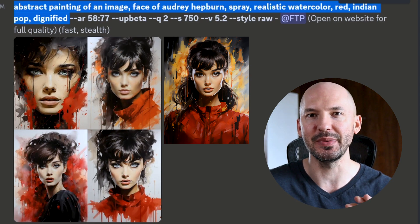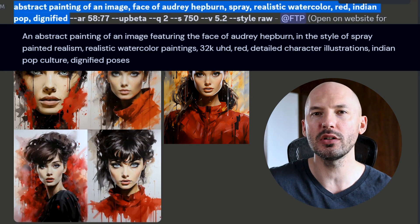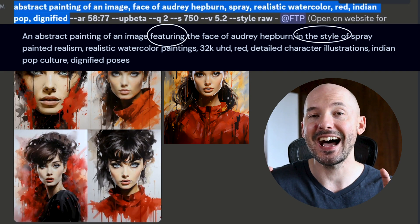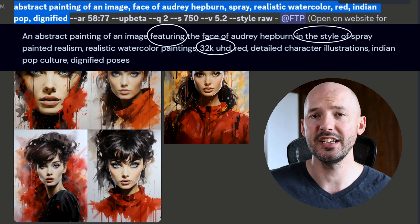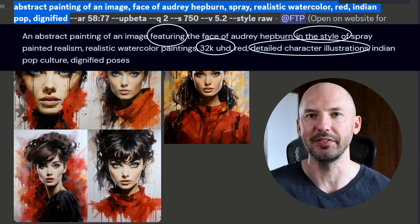It's kind of shocking to me how similar they are. Can you notice which words were taken away? Words like 'featuring' don't really matter, 'in the style of' not a big deal, 32k, ultra HD, 'detailed character illustration' didn't even seem to matter. So do we need to use those extra words in our prompt? On one side you can say no, you don't need them at all. But they don't hurt clearly, so maybe it just becomes a personal preference kind of thing.